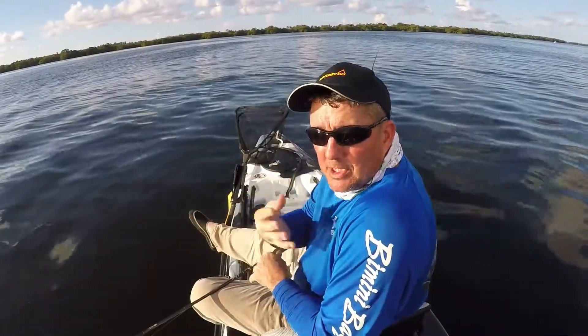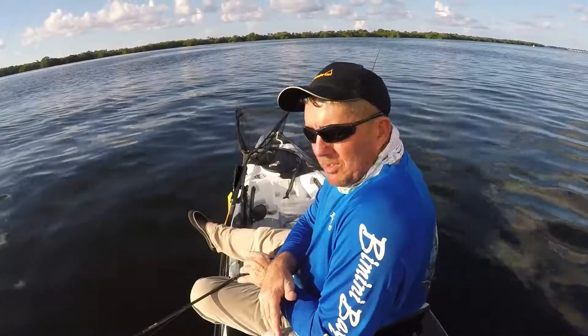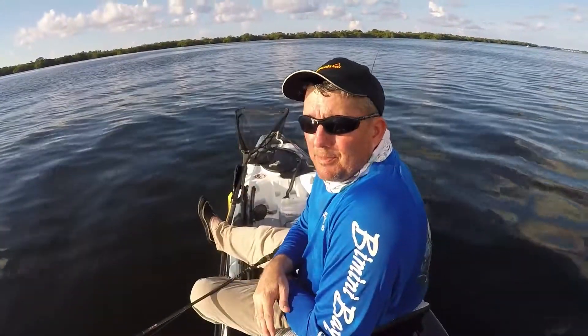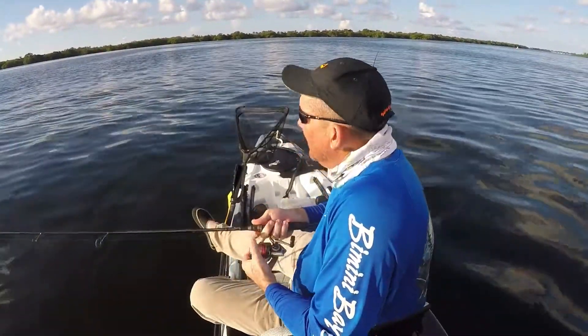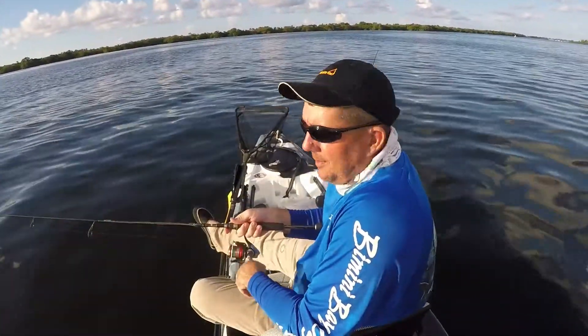They move up and down that grass flat, but generally when you find them, you can anchor and sit right on top of them and catch them. They won't stay forever, but for an hour, hour and a half, you can catch up to 70 or 80 trout, especially if you've got more than one person fishing. But the thing is, you've got to find them first. That's what we're doing now — we're trying to locate them.